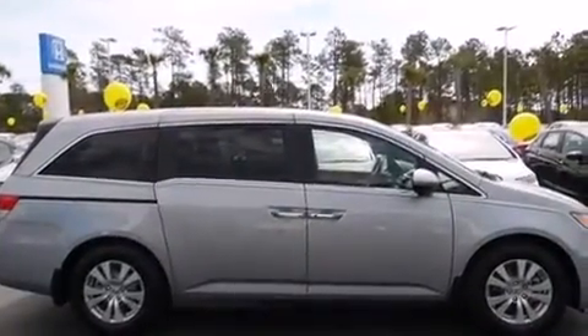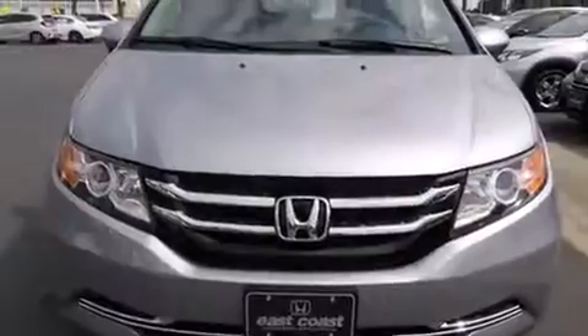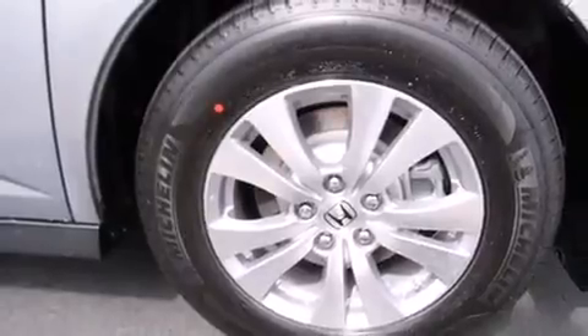It includes power seats, heated door mirrors, remote keyless entry, and one-touch window functionality. Storage solutions are integrated throughout the interior, demonstrating thoughtful attention to detail. Enjoy your favorite music via the stereo system, which includes a CD player with MP3 capability.